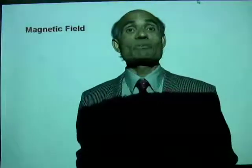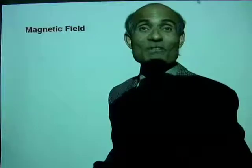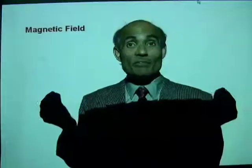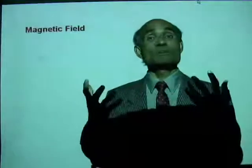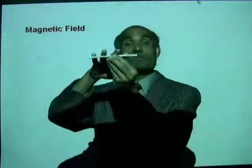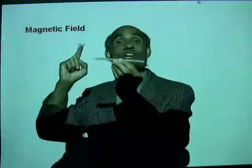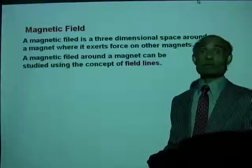It is now time to talk about magnetic field. A field is a three-dimensional region where a force is experienced — gravitational field, electric field, magnetic field. The magnetic field of a magnet is a three-dimensional space around that magnet where it will exert force on other magnets. A magnetic field around a magnet can be studied by using field lines.